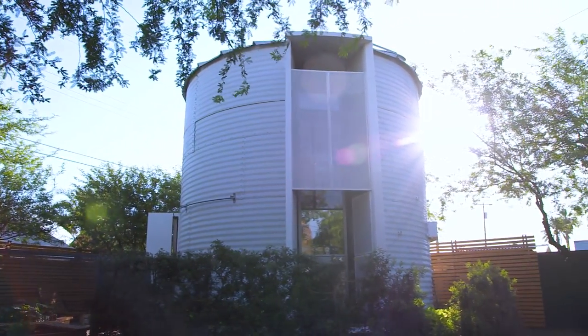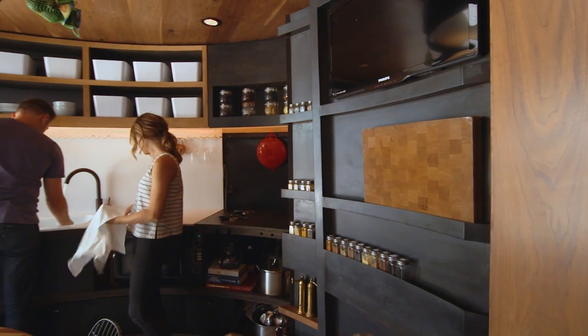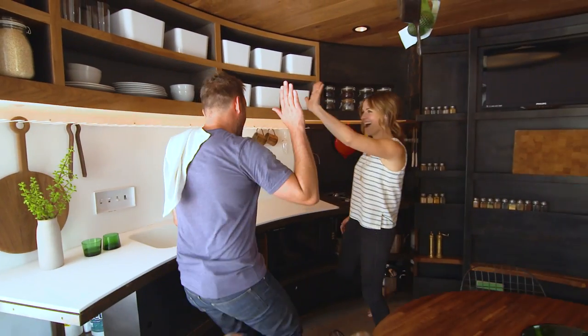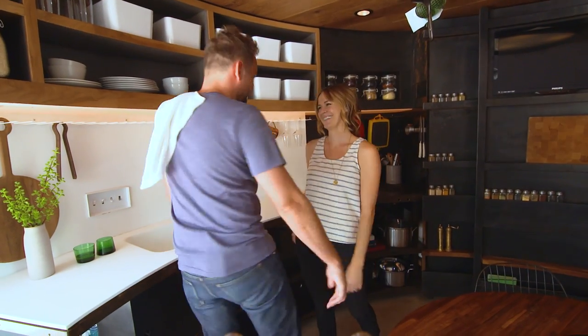We affectionately called it the pressure cooker for a while, because it was our first year of marriage and we had to live with a bathroom mirror that constantly falls to the side and all kinds of ridiculous stuff. There was an intimacy there that I think might not have been there if we had a sprawling house. It makes you confront issues more, and it really brings you together — there's a camaraderie there.